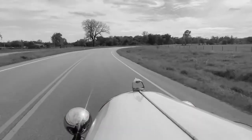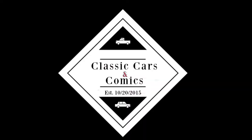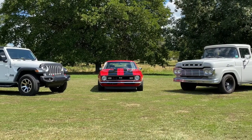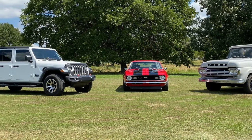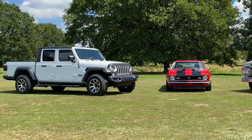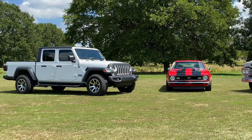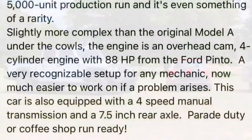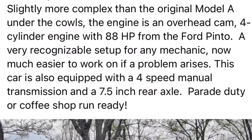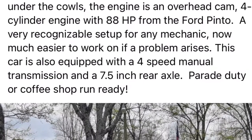If you've followed my channel for any length of time, you know I love vehicles. I've got a '68 Camaro, I've got a '59 Ford truck that was my very first truck I ever had, and I've owned a '37 Chevy and also a convertible '68 Camaro as well.